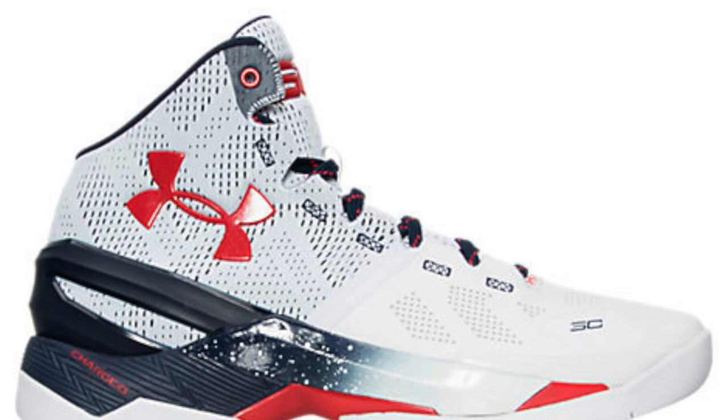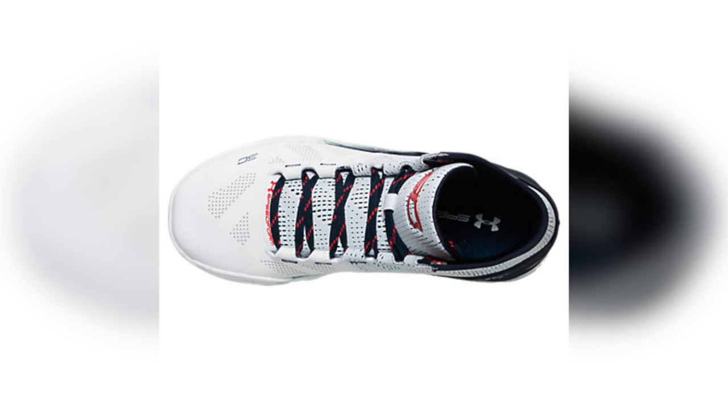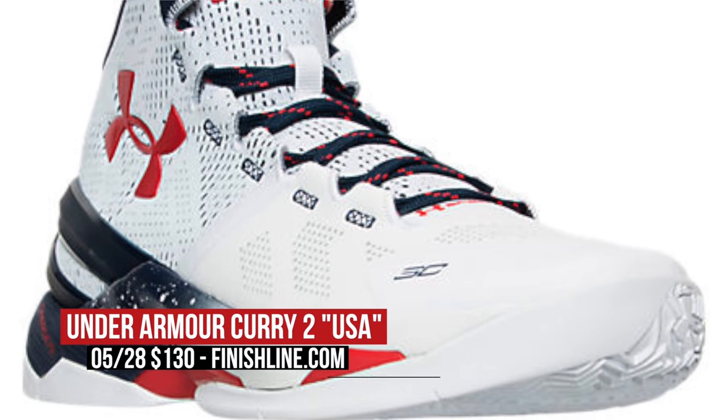Switching to Saturday, Under Armour and their back-to-back MVP Steph Curry — Go Warriors — are showing some pride for America with a USA-inspired colorway of the Curry 2. White is the base color on this pair, but the navy and red are what really give it its character. Those drop at Finish Line and will cost you the usual $130 on Saturday.